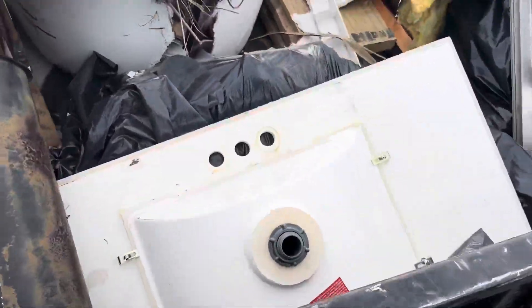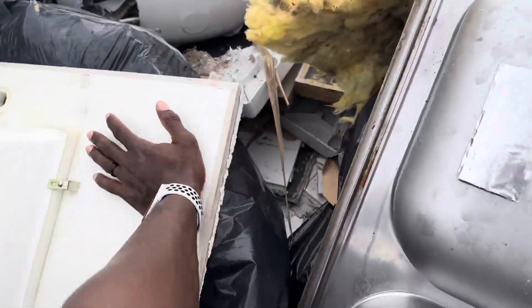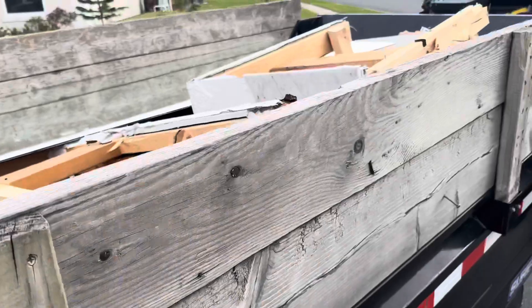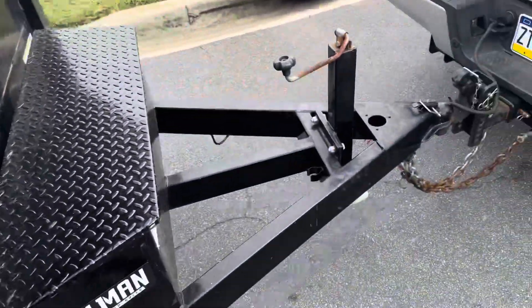I put straps on the load — everything should be fine. The wood isn't going to fly out and all this stuff is heavy, so we're good to go.